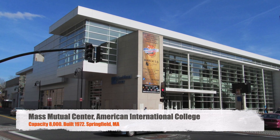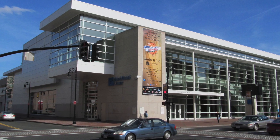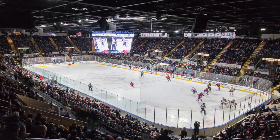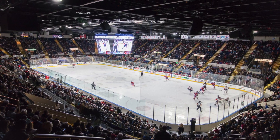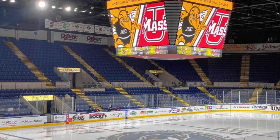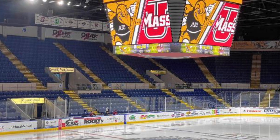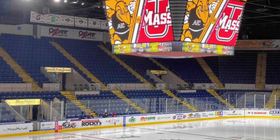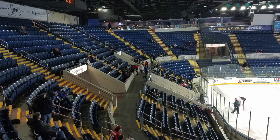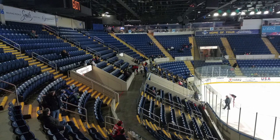Next, we've got the Mass Mutual Center — American International College. Not only does AIC play here, but also the Springfield Thunderbirds. It seats 8,000 people, which is a pretty big rink for college hockey. AIC has been pretty good throughout the last couple of years, so I'm sure they have decent attendance. It was originally built in 1972 but has gone through some upgrades to keep it current. Pretty basic blue seats — nice arena, but nothing super crazy.